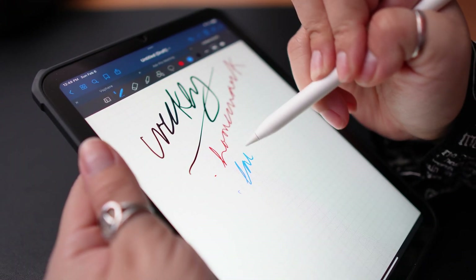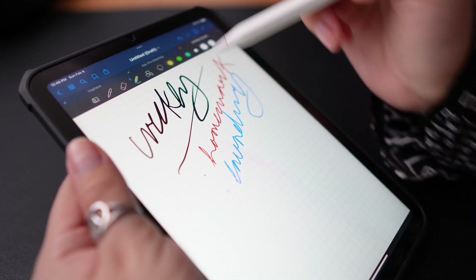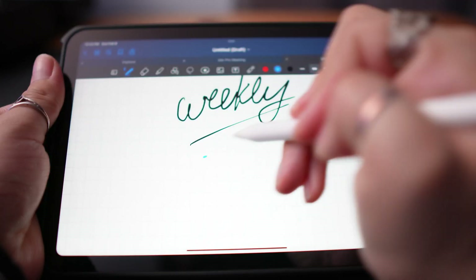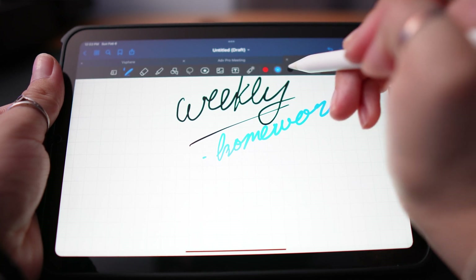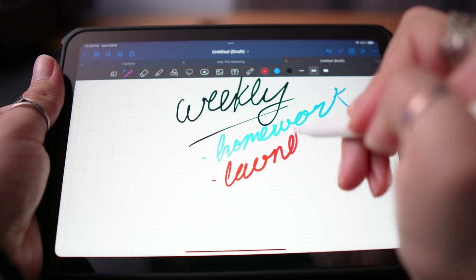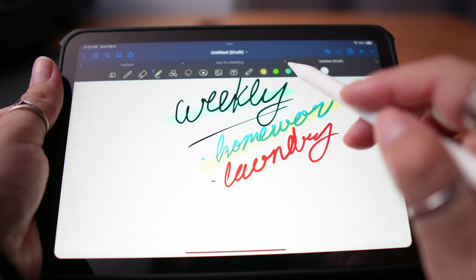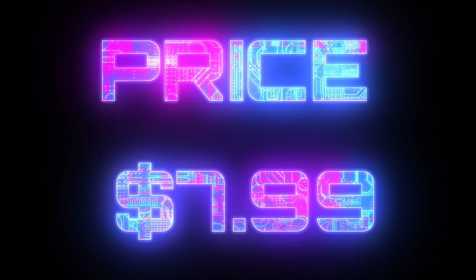GoodNotes lets you take notes and takes advantage of the powerful Apple Pencil. You can create multiple notebooks with different styles of papers and colors. You can also choose different pencil colors, thickness, and eraser mode, and you're able to quickly undo changes when you make a mistake. I used this heavily with my iPad Pro when I was getting my MBA last year, and I've now used it on the iPad mini 6 and it's still great to take notes with. You're also able to make nice looking graphs and import pictures, but I usually stick to just basic note-taking. The price for this app is $7.99 but it's well worth it.